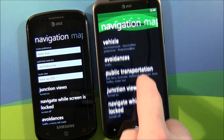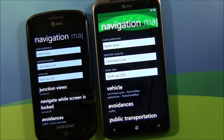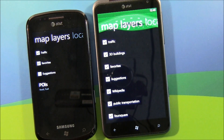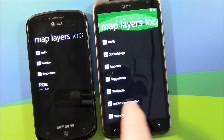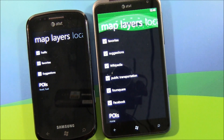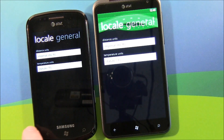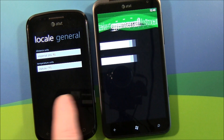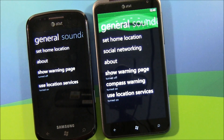You still have avoidances and the option to navigate while the screen is locked. Going over to map layers, there are a lot more layers involved now. Notably, you've got 3D buildings, a Wikipedia layer that will have Wikipedia links with certain landmarks, and again there's public transportation, your Foursquare and your Facebook layers. Distance units and temperature units are still the same.